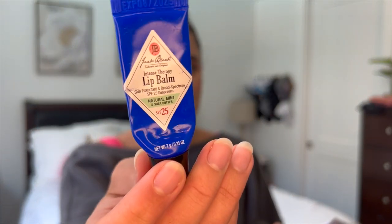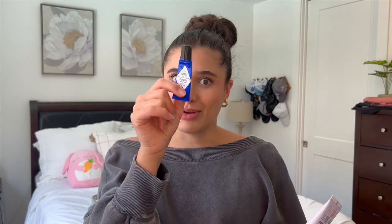The last thing I finished off for the entire month of June is this Jack Black Lip Balm in Natural Mint. I didn't realize these actually have SPF, which is pretty cool. This is my favorite lip balm of all time — I bought a six pack so I could keep one in every single purse and bag that I own. It is like my holy grail, and if I don't have it for a day I get so mad. So that's it for my June empties.